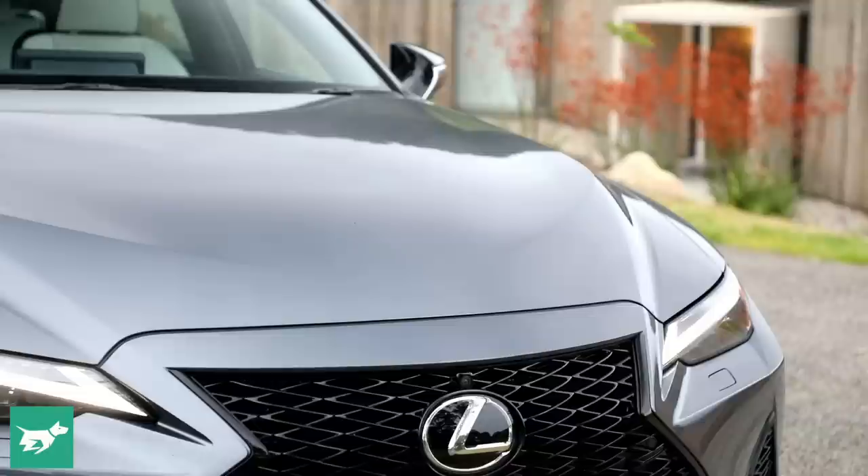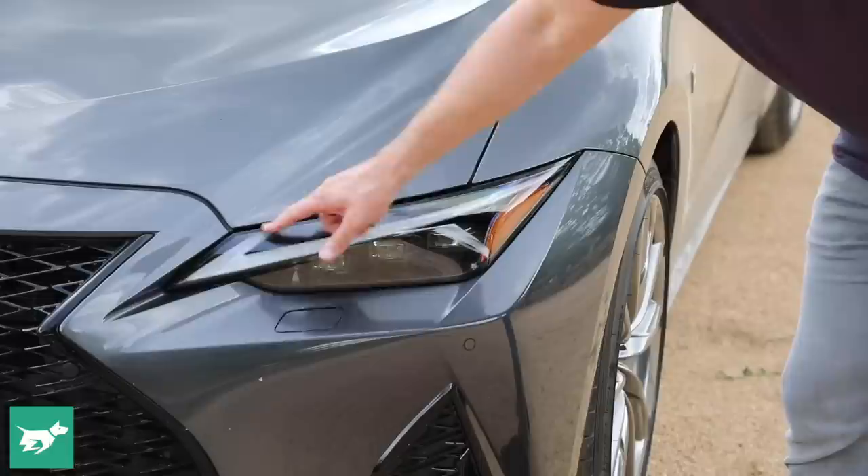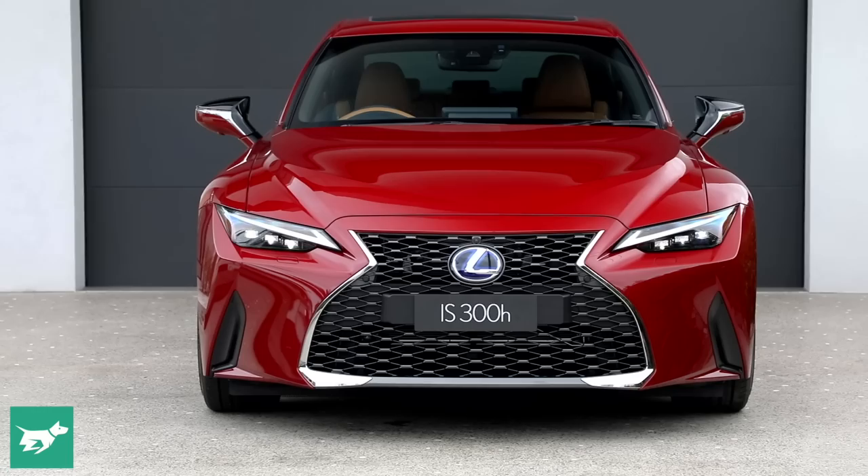Here in the IS 350 F Sport version, we have Lexus's spindle grille, which is lower and wider at the bottom. Lexus says the headlights are 43 millimeters lower than before, and they have very angular arrowhead-shaped LED lights. The bonnet tapers a lot more tightly at the front, so when you look at this car head-on it has a very coupe-like look — it really does look quite tough.